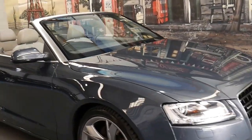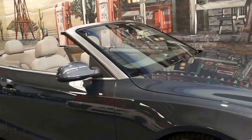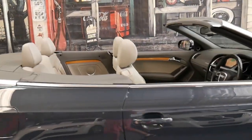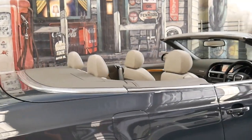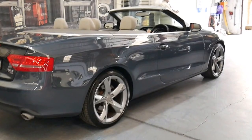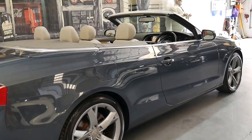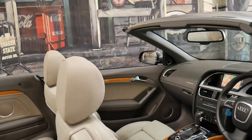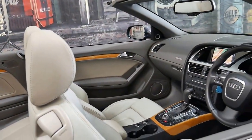This 2009 Audi A5 convertible is simply stunning. It's metallic grey with a bit of blue through it and it's got the 3 litre turbo diesel engine. It's also got cream interior with beautiful wood grain inserts.